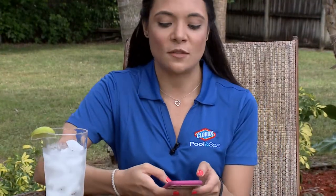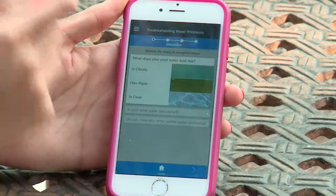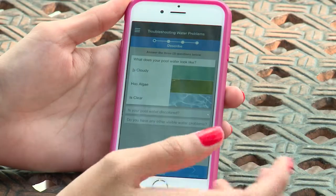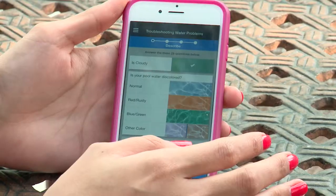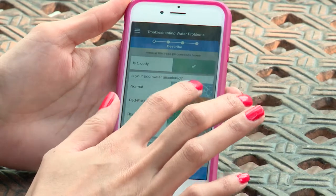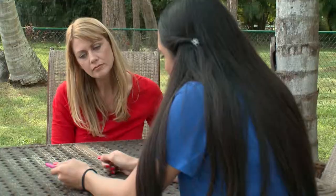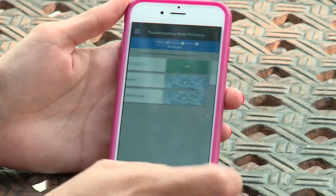Rebecca suggests using the app's troubleshooter to diagnose the problem. It takes you through a series of questions: Is your water cloudy? Yes. Is it a different color than normal? No. Is there any other problem right now? Nothing else. They click through to the next screen.